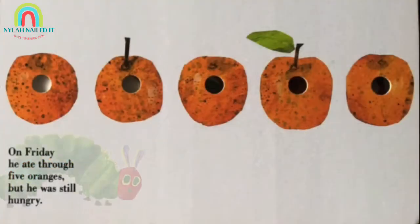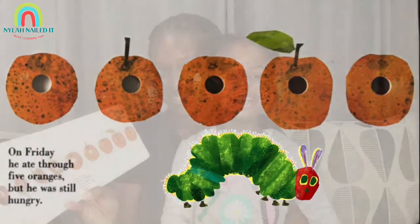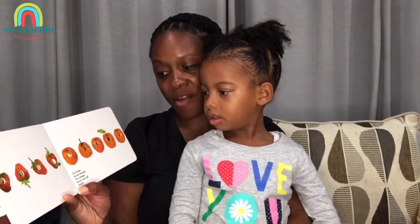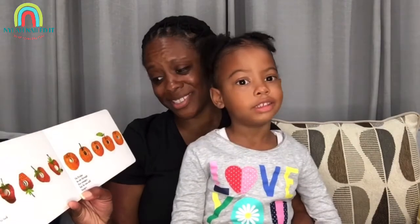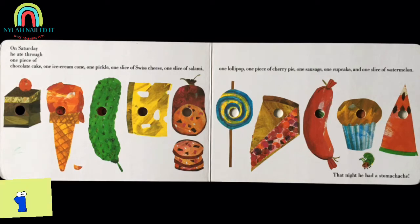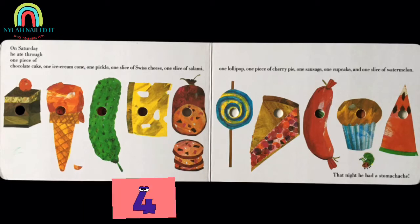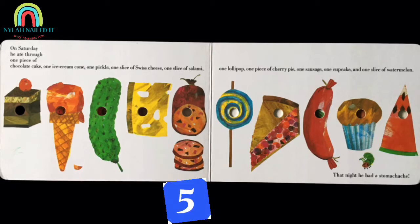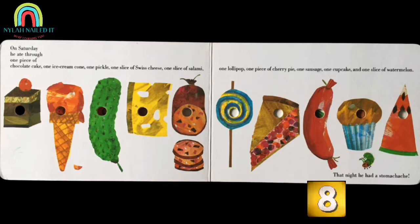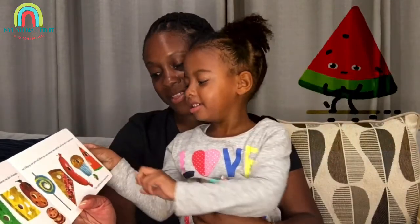On Friday, he ate through five oranges, but he was still hungry. On Saturday, he ate through one piece of chocolate cake, one ice cream cone, one pickle, one slice of Swiss cheese, one slice of salami, one lollipop, one piece of cherry pie, one sausage, one cupcake, and one slice of watermelon.